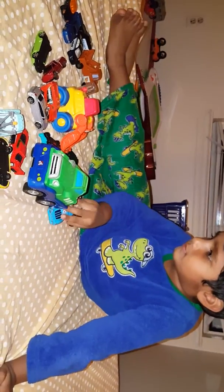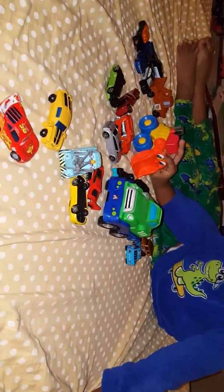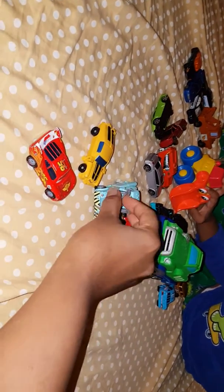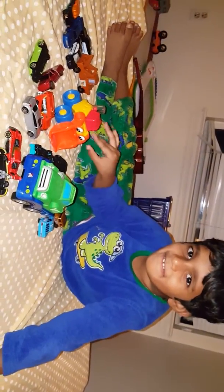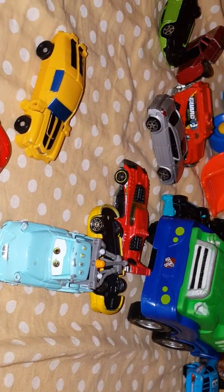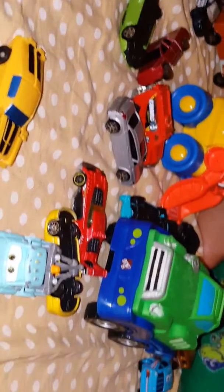Hi, Simrit. What are we doing today? Want to show your cars? You have lots of them here. You have lots of racing cars here.